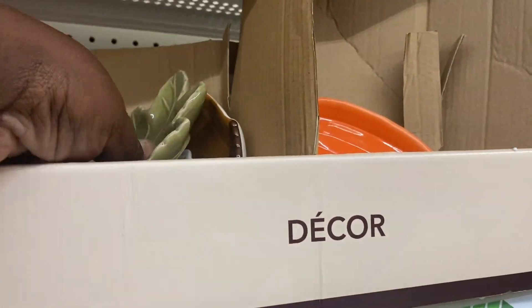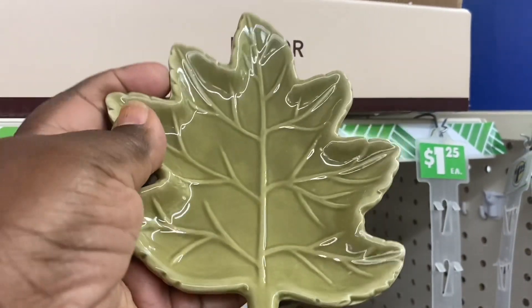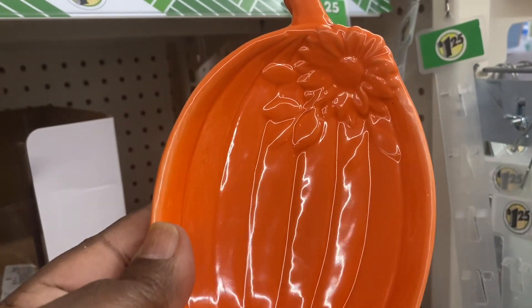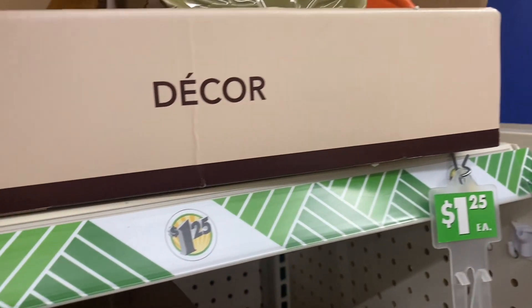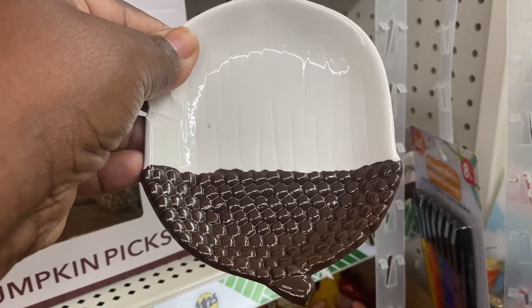I see these ceramic candy dishes — they have it in the maple leaf, which is really pretty, and they also have it in the pumpkin, which is really nice. I believe they also had one in the acorn — I just don't want to break this stuff — but yes, they have one in the acorn shape too.